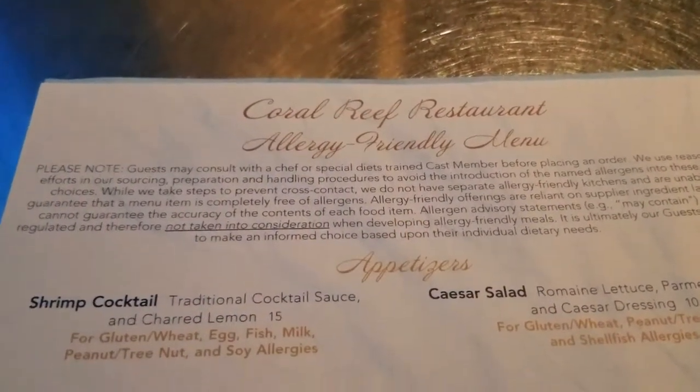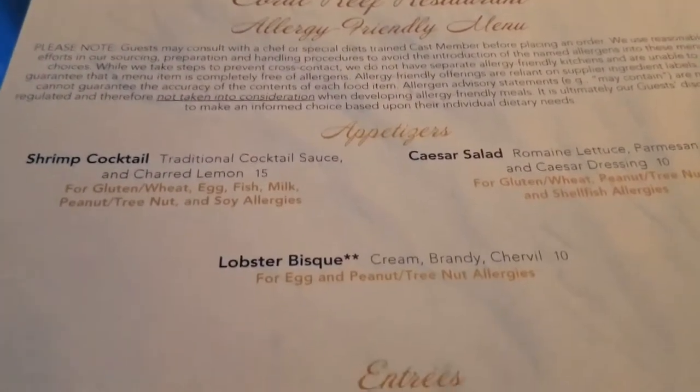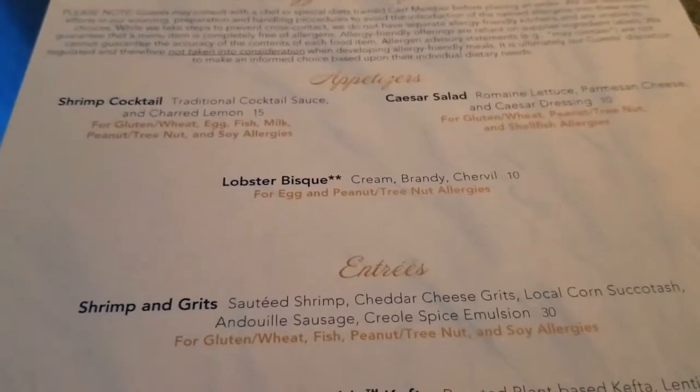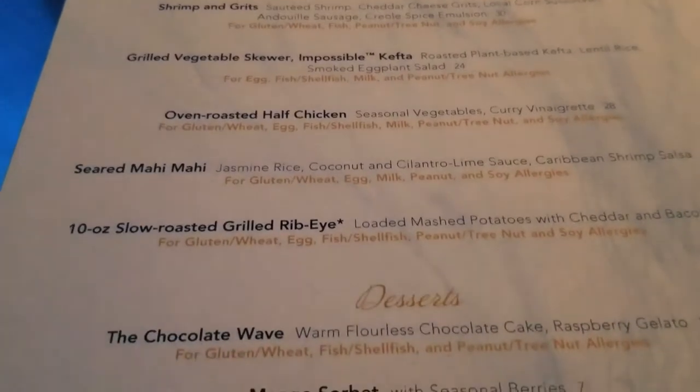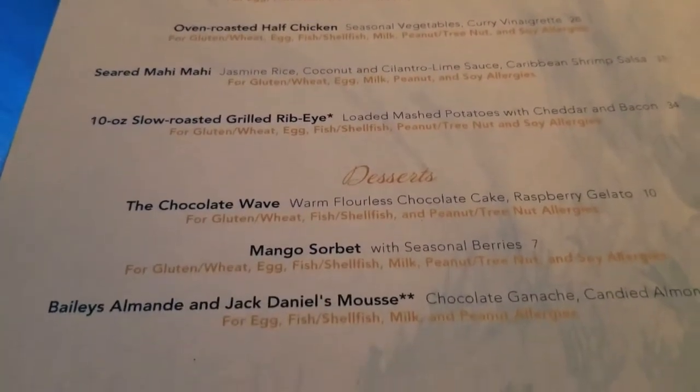Taylor gets the allergy-friendly menu and there are lots of options on here — appetizers and more. It's basically the same menu; they just must do it a little differently.